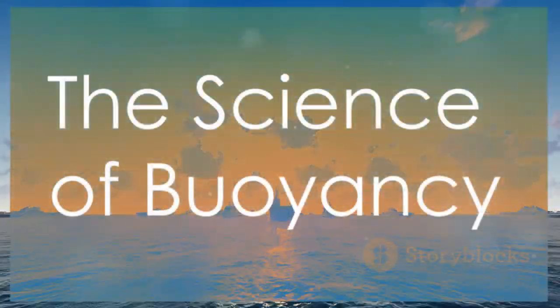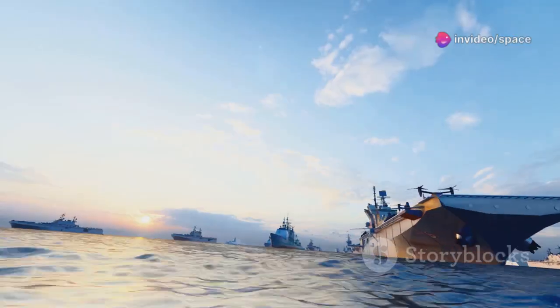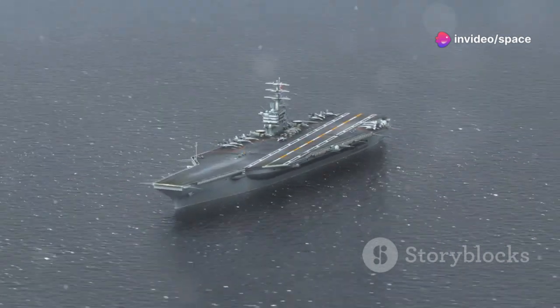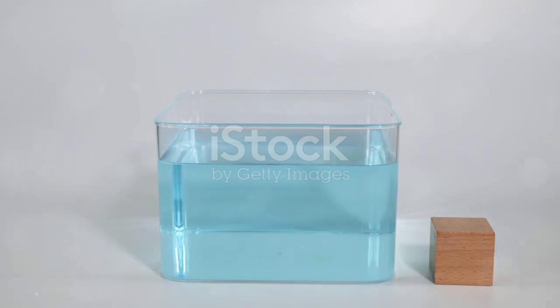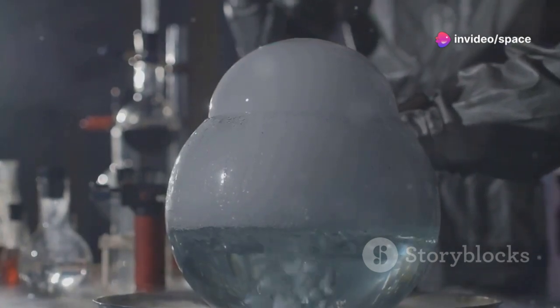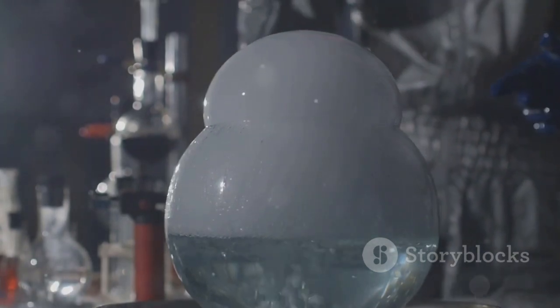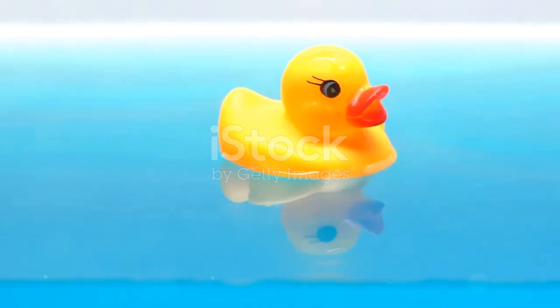To understand how an aircraft carrier, which can weigh over 100,000 tons, manages to stay afloat on the open ocean, we need to talk about a fascinating principle in physics called buoyancy. This concept is the secret behind not just ships, but everything that floats or sinks in water. Buoyancy is all about the relationship between objects and the water they're in. It's a force that acts in the opposite direction of gravity, and it's what makes floating possible. Think about what happens when you drop something in water. Some things, like a rock, immediately sink to the bottom. Others float, like a rubber ducky or a piece of wood. These objects seem to defy gravity, bobbing happily on the surface.